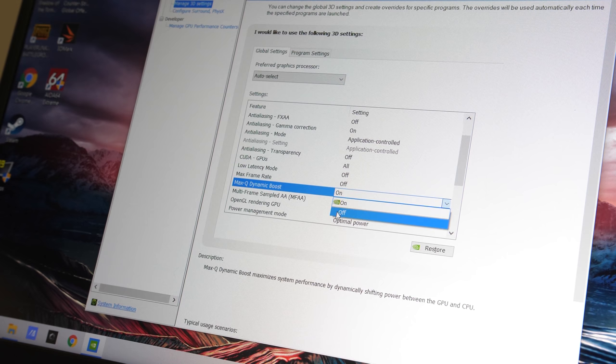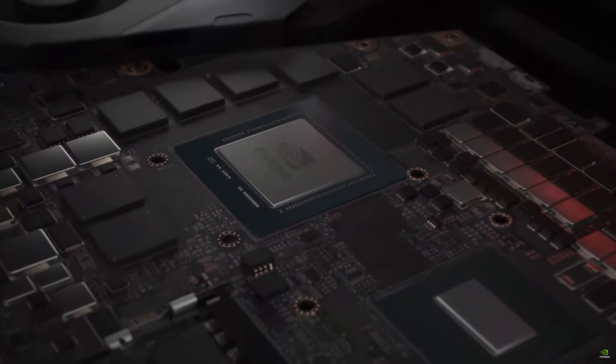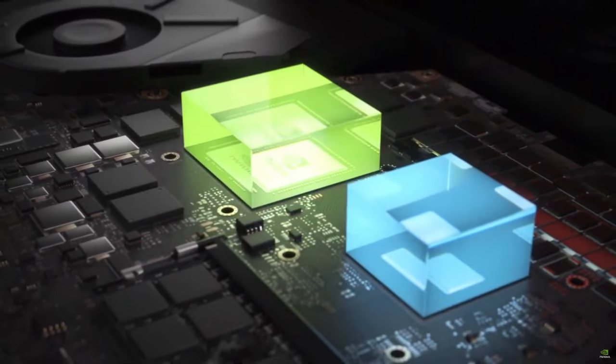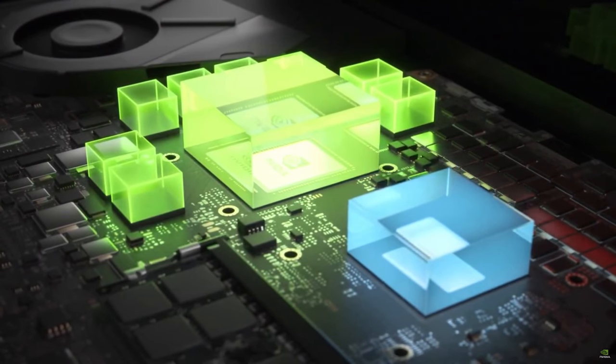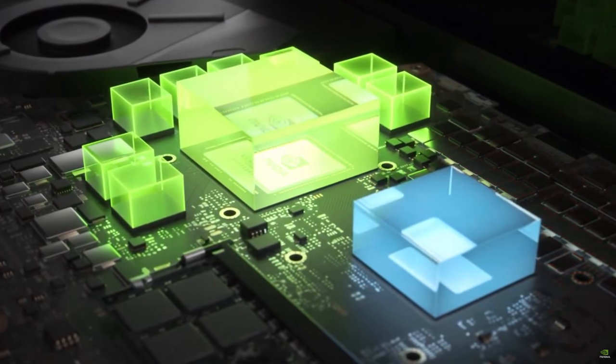Last year, RTX 2000 GPUs only had dynamic boost for Max-Q graphics options. New RTX 3000 GPUs have Dynamic Boost 2.0, which is available for Max-P variants too. I've been told that this can add an additional 15 watts of power to the GPU if the CPU package power is below 35 watts. In most of the games that I've tested, the CPU package power typically runs above 35 watts if it can, so it's hard to say how useful this will be in the majority of games.